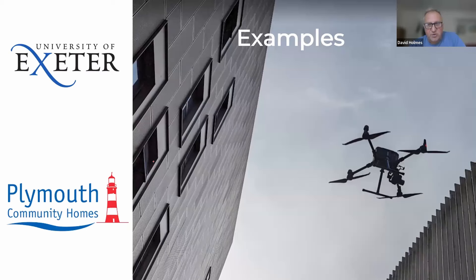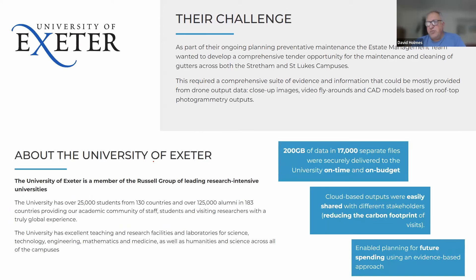So, disrupting that traditional workflow — the first example I want to talk about, and I've only got a single slide on this, is work we carried out for the University of Exeter in the summer of 2023. Their challenge was that, as part of their planned preventative maintenance work, this is a pretty large university with a lot of buildings on site.